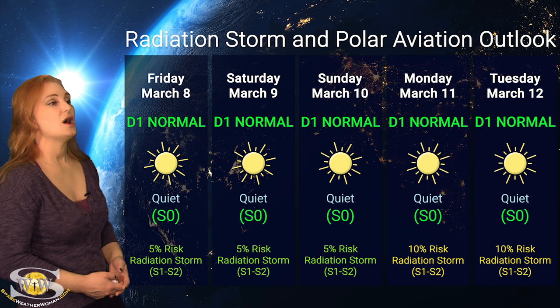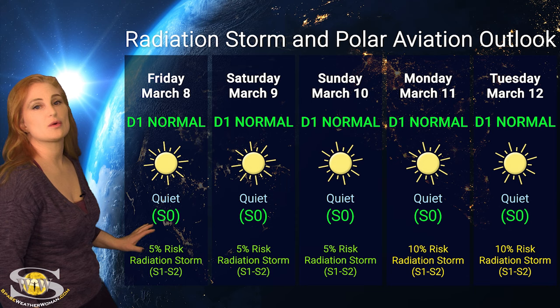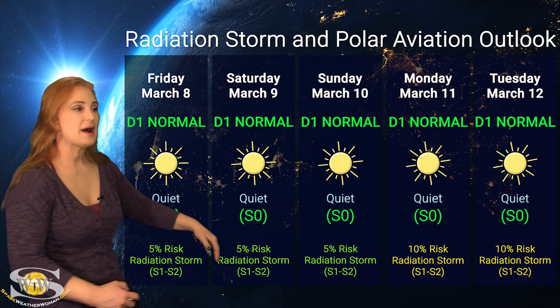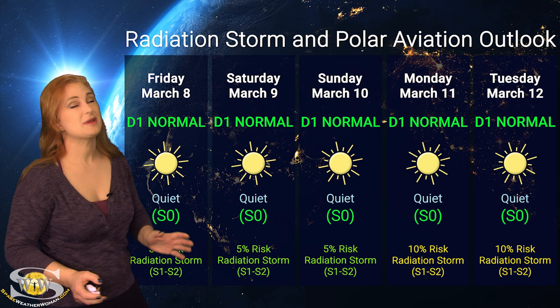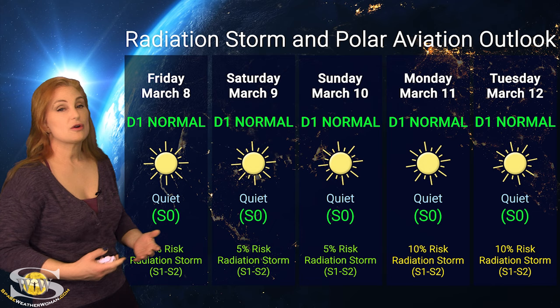Switching to our radiation storm and polar aviation outlook over the coming week: everything is in the green. We are sitting at the D1 normal range at flight level 360 for aviators, which is also the S0 quiet range for everyone else. We do have about a 5% chance of a radiation storm at the S1 to S2 level over the next three days, rising to about 10% early next week as Region 3599 rotates to the Sun's west limb. But things shouldn't be too bad — frequent flyers, including air crew and high-risk passengers, look like you'll all be in the clear this week.